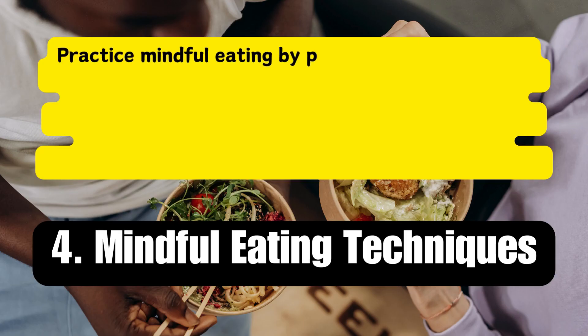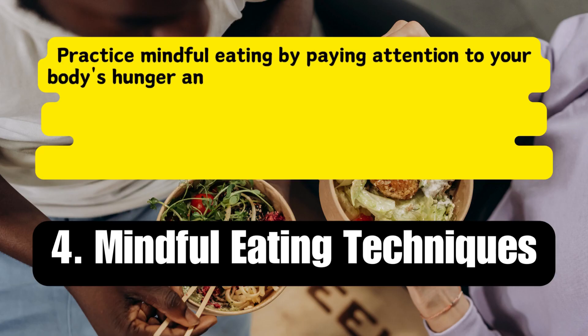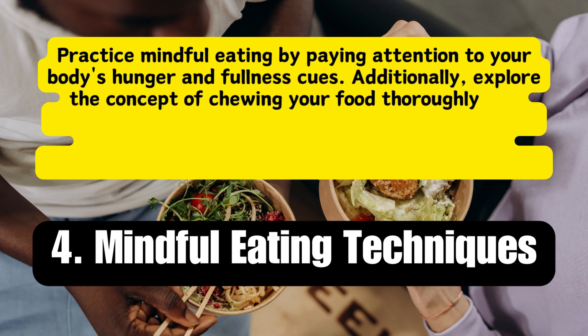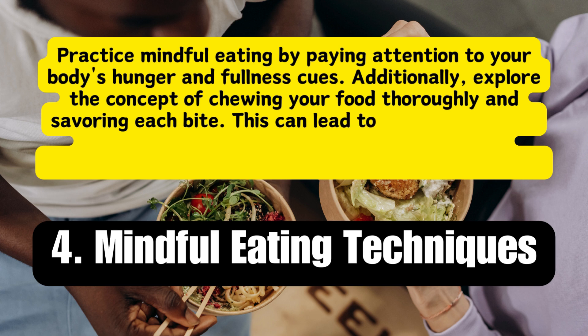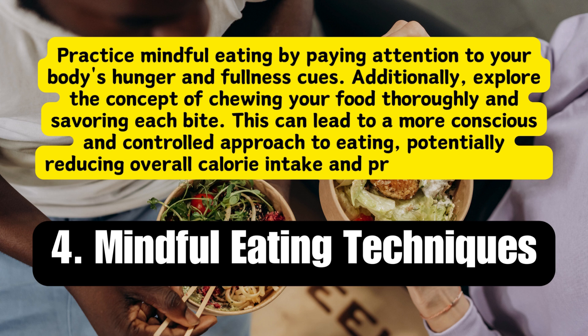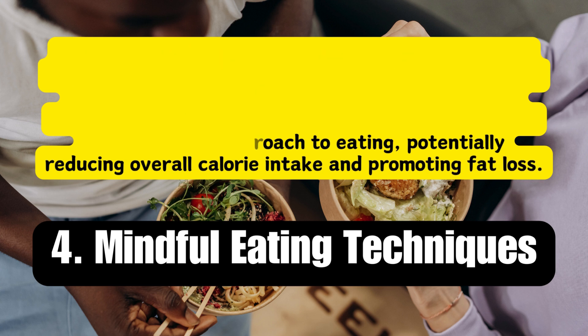Strategy 4: Mindful eating techniques. Practice mindful eating by paying attention to your body's hunger and fullness cues. Additionally, explore the concept of chewing your food thoroughly and savoring each bite. This can lead to a more conscious and controlled approach to eating, potentially reducing overall calorie intake and promoting fat loss.